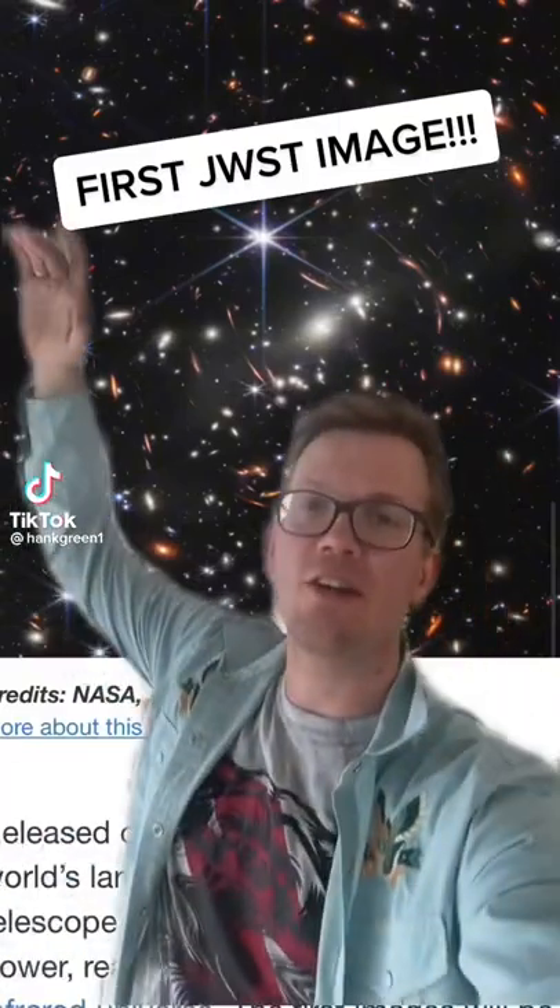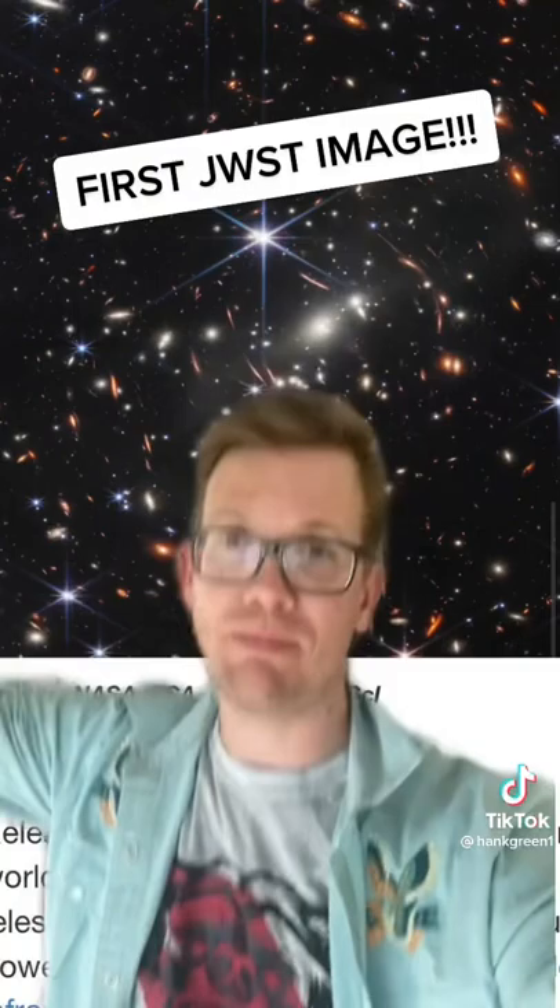All right nerds, it happened. We're here. This is the first and my most anticipated one image from the James Webb Space Telescope — the first official full-color image. Let's talk about it.